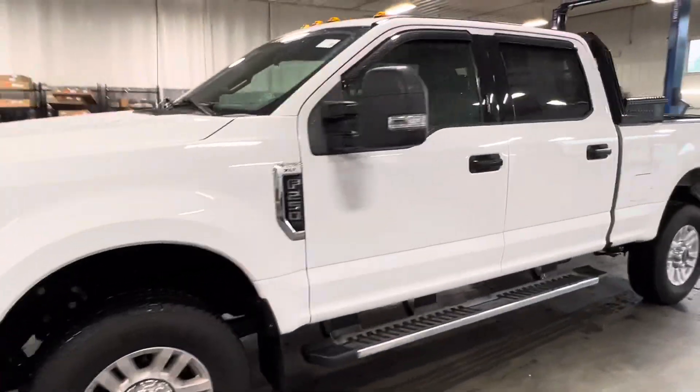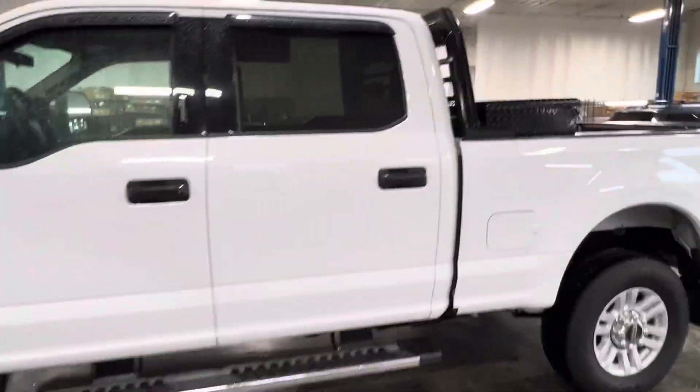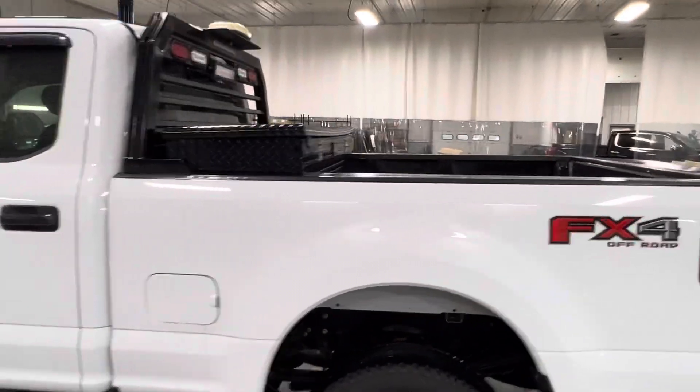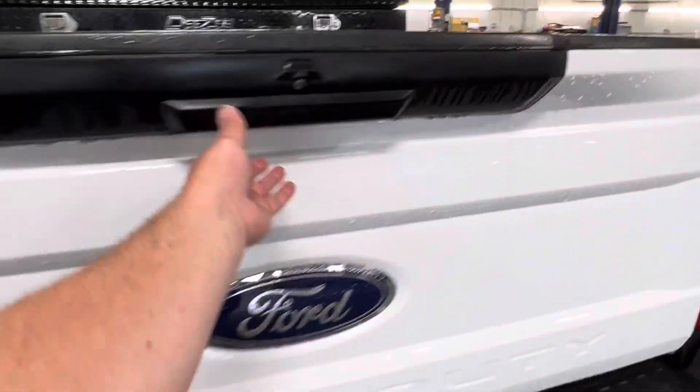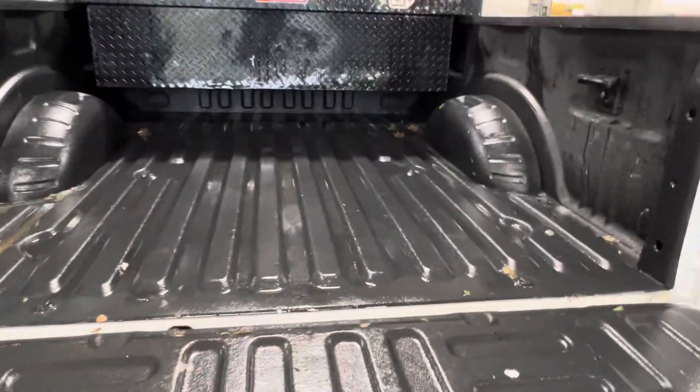Let's take a look around the back. This is the XLT trim. It does have a back rack and a tool box. Give you a look in the back here with the tow package, and it already has the spray-in bed liner.